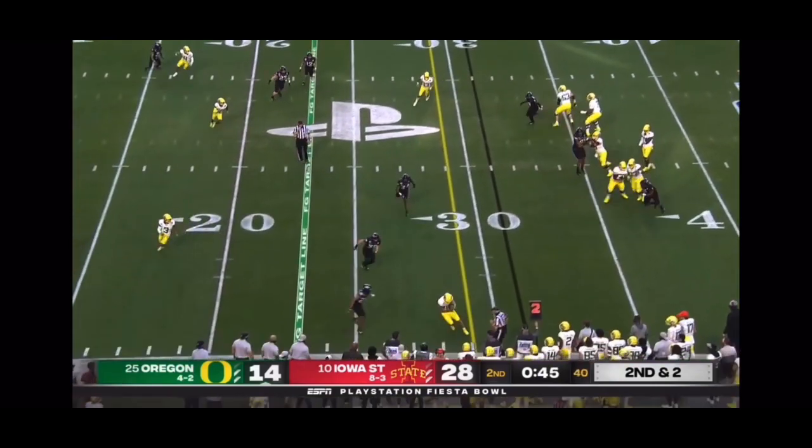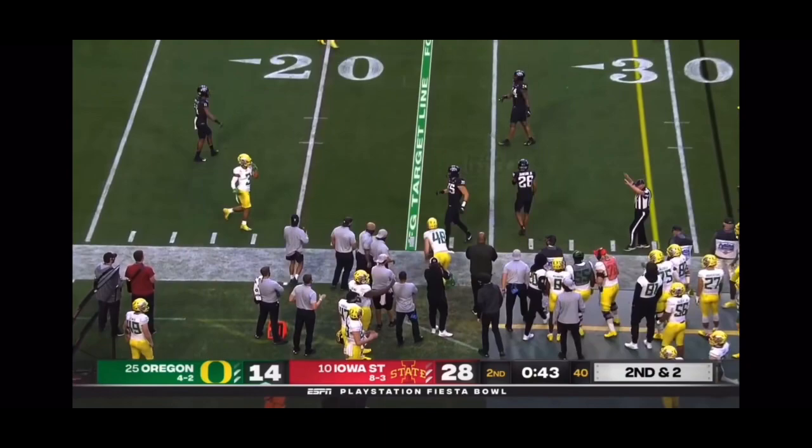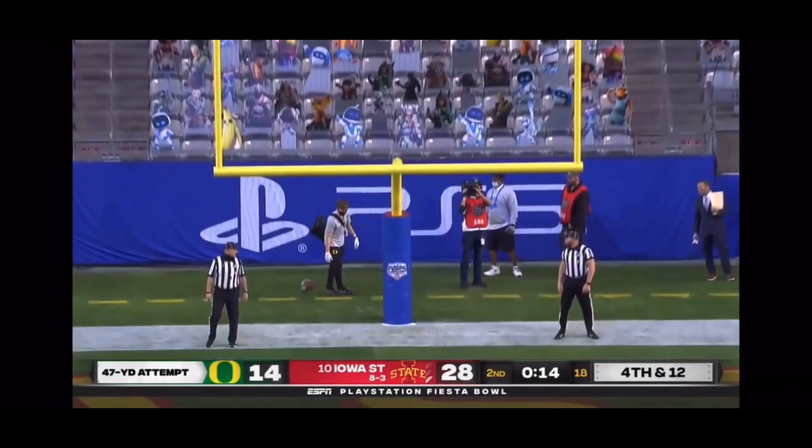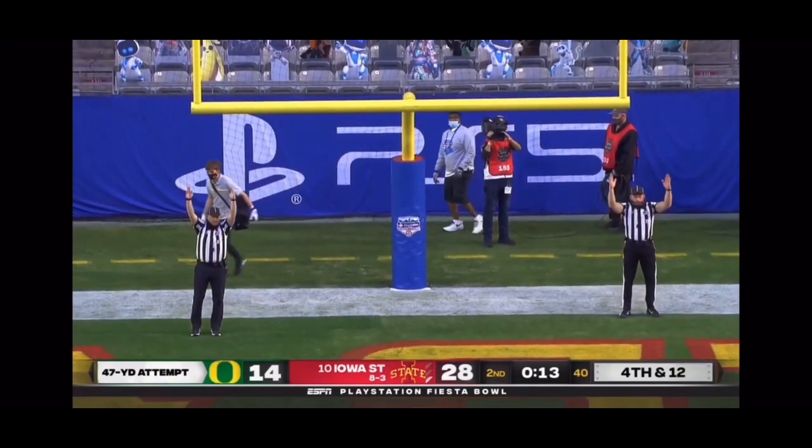Brown will throw it on second and two — the pass is caught, it's a first down grab for Kent Lawyer. Oh, he got it — 47 yards out, it's perfect!